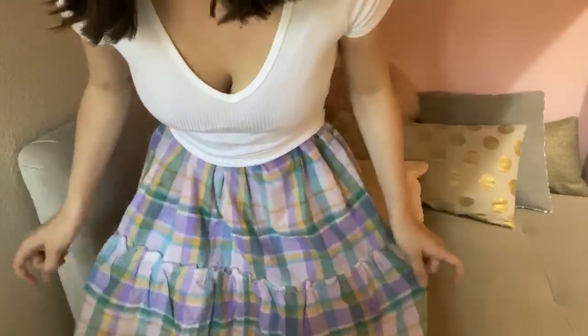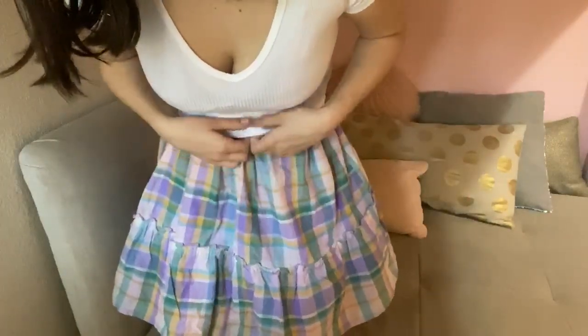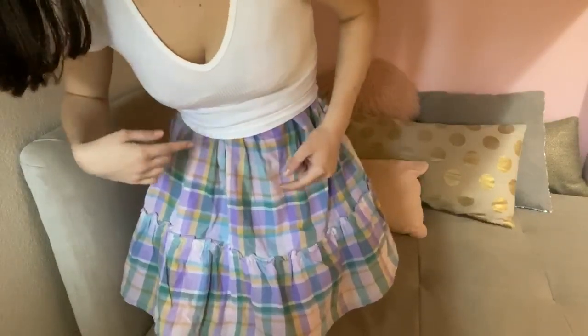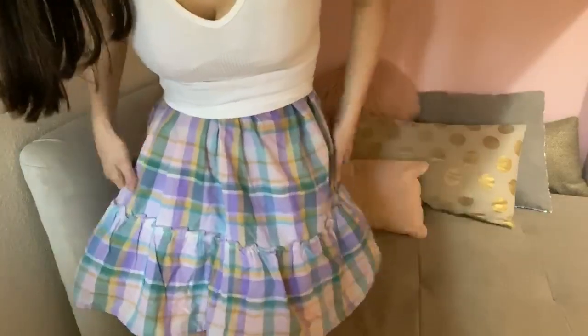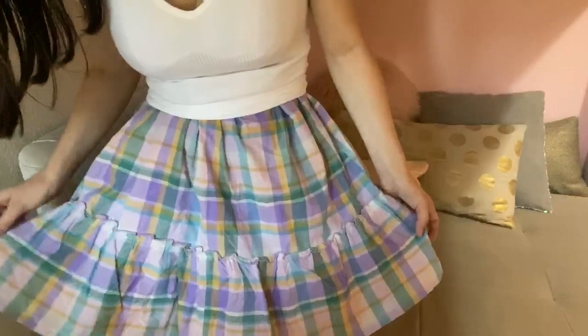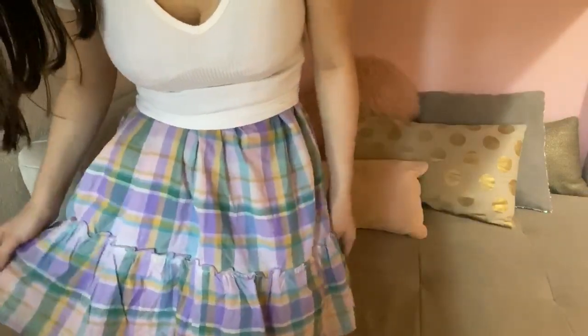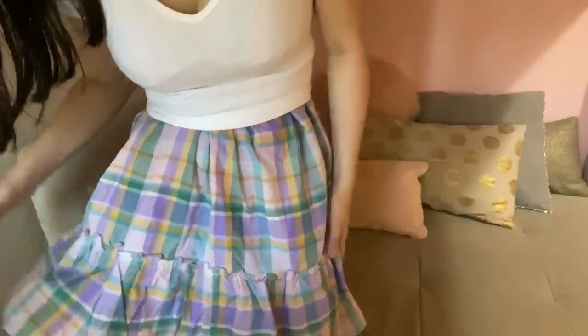This next outfit kind of gives off like what your mom would dress you in during elementary school vibes — but hopefully in a cute way. It's this plaid print — actually the same dress as the floral one, but I styled the same basic white tee over the top so it looks like a skirt and kind of puffs out. I love the colors in this: pretty purple, green, and yellow — you don't usually see that color combination. Just a more modest, fun way to style the same piece.